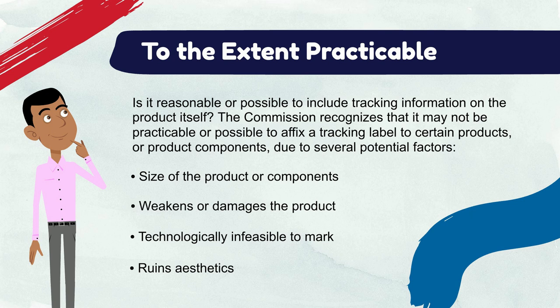Remember that even if the product does not need to be marked based on one of these potential factors, the product's packaging must still be marked. For situations in which companies have chosen to not affix the tracking label to a product, companies should maintain a list of reasons and justifications why it was not practicable to do so.